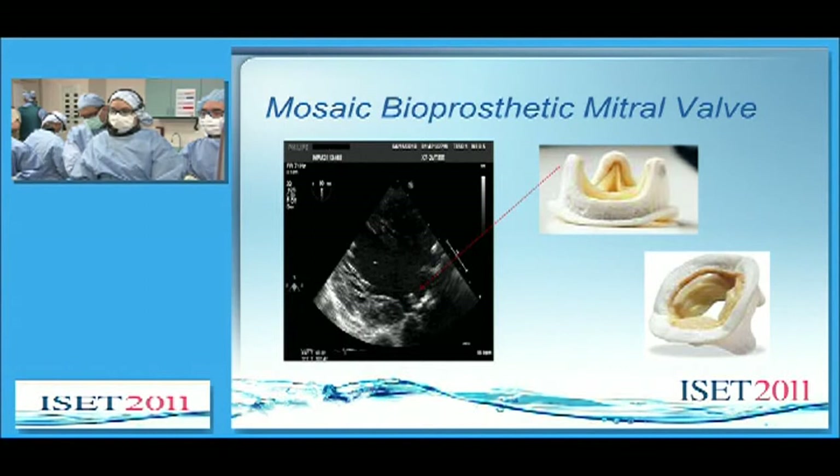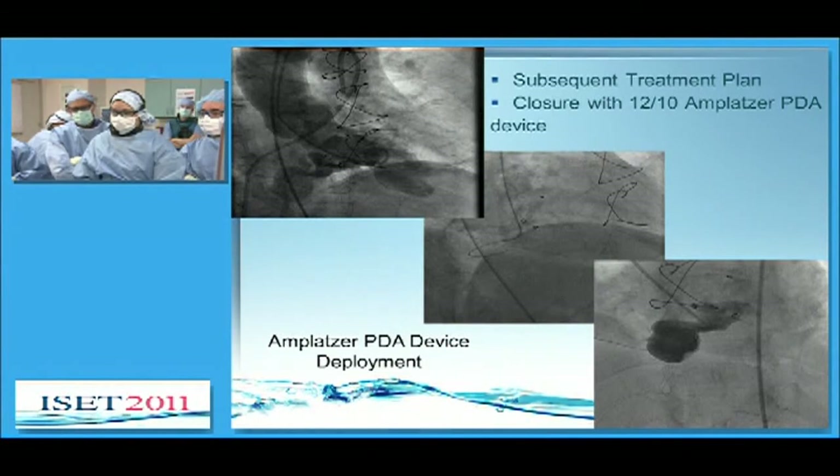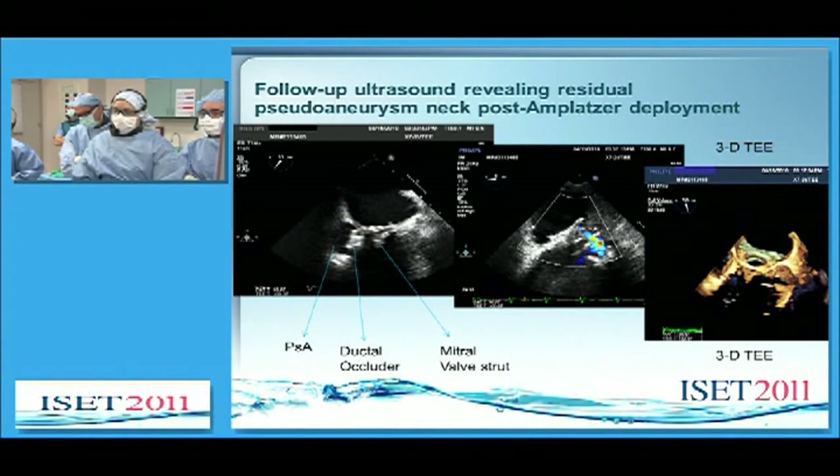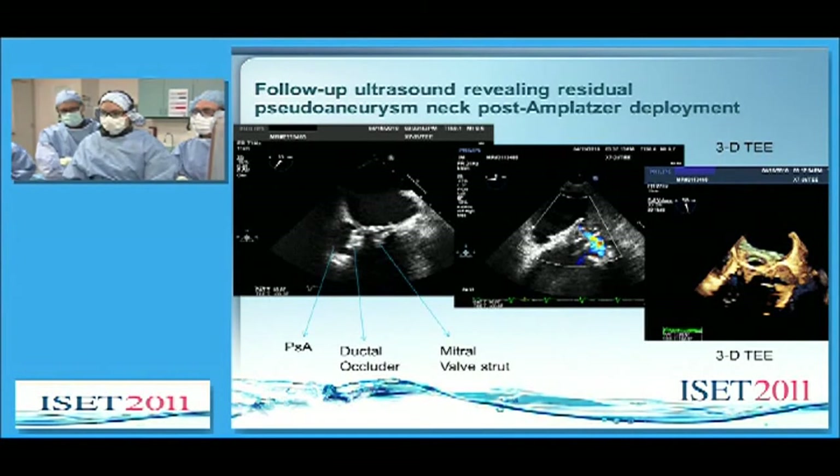This is a picture of the bioprosthetic mitral valve so you can appreciate the appearance of the struts. The first treatment was closure with a 12/10 Amplatzer PDA device. The first image in the upper left shows the pseudoaneurysm and subsequent access, followed by placement of the ductal occluder, with a cartoon in the upper right-hand corner. Follow-up ultrasound revealed residual pseudoaneurysm neck post-ductal occluder. You can see on the left-hand slide the pseudoaneurysm with the ductal occluder just next to it, and the mitral valve strut adjacent to that. There was a 2-millimeter pseudoaneurysm neck that was residual and was thought to close at that time.